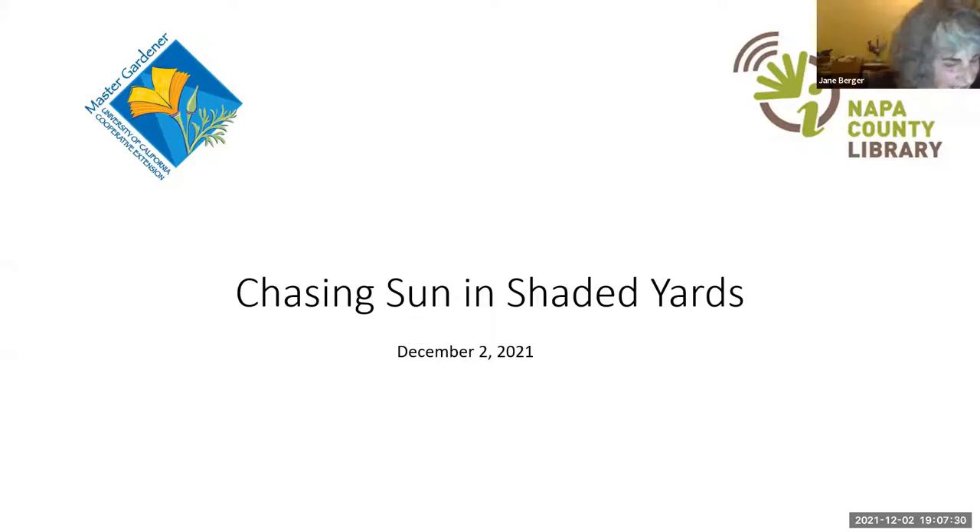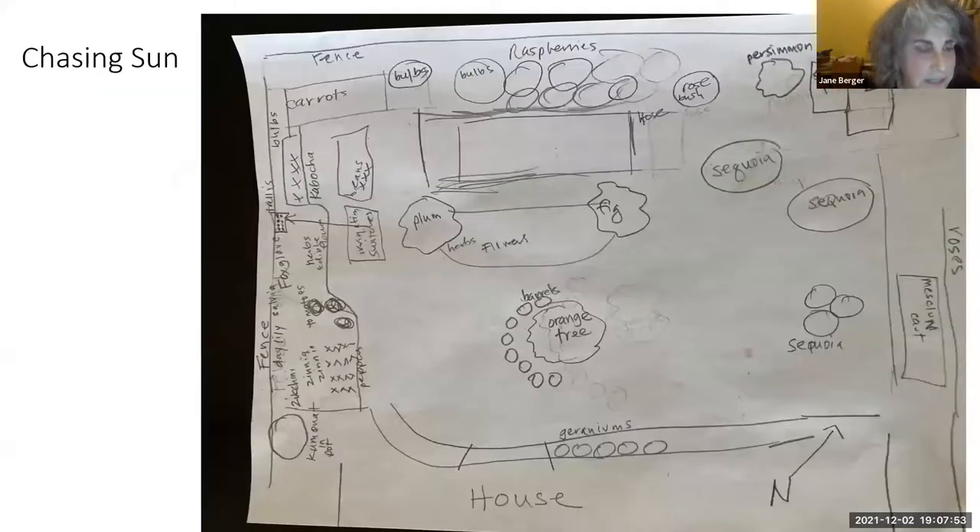Hi everybody, thanks for joining us. I'm going to start off with a question: does your yard have a limited supply of sunny places to grow vegetables? With a little know-how, preparation, and access to gardening resources, you can maximize your ability to grow vegetables throughout the year in the Napa Valley. I've learned about gardening in shady places from experience. Our small property has five redwood trees, four fruit trees, and two sheds in the backyard, which is where we grow vegetables, herbs, and flowers.